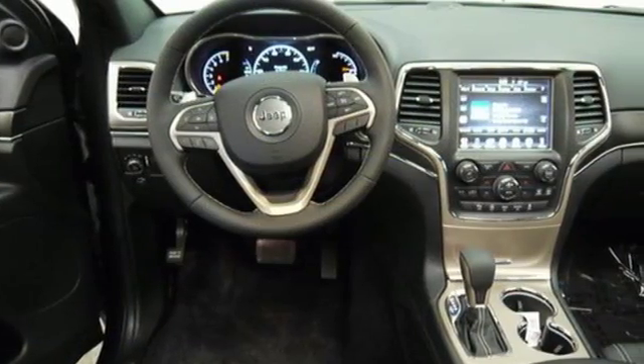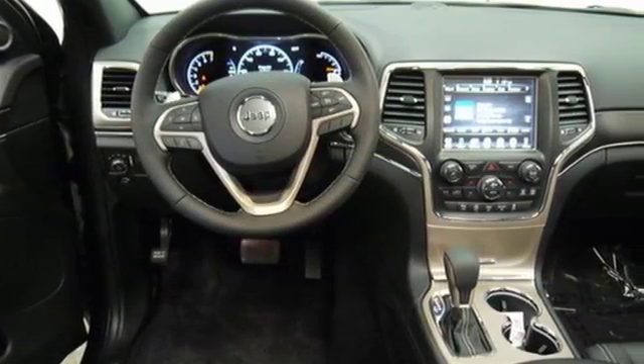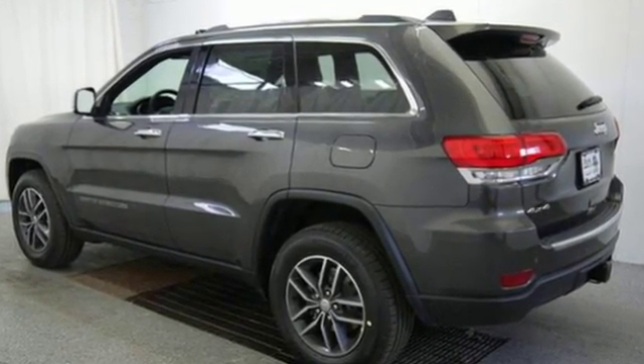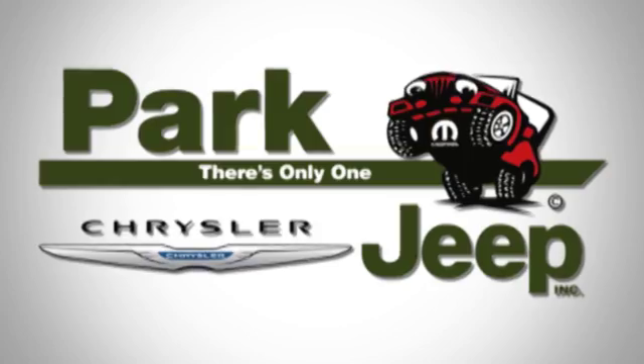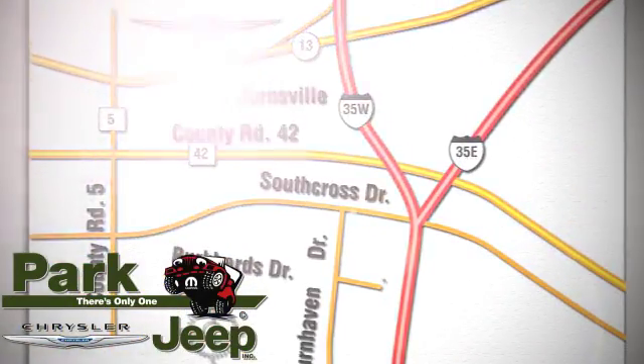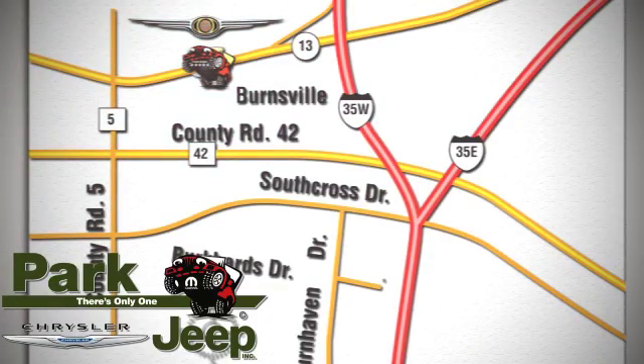Welcome to the most luxurious vehicle in its class. Come in for a test drive and you'll soon realize what this Jeep Grand Cherokee is made of. Discover Park Chrysler Jeep today. We're conveniently located at 1408 West Highway 13 in Burnsville, Minnesota, just off 35W.